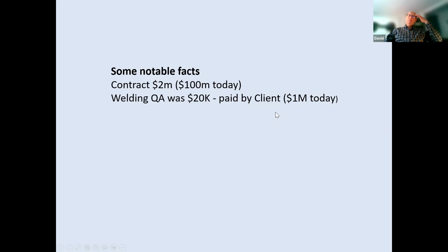Some notable facts about this project: the contract was about $2 million, which is roughly $100 million in today's terms. The cost of welding quality assurance was a very important part of the project — no mistakes could be made — and this was paid by the client, at about $1 million equivalent today. It was essential for peace of mind about work being done for such a major undertaking.